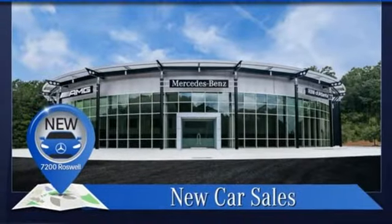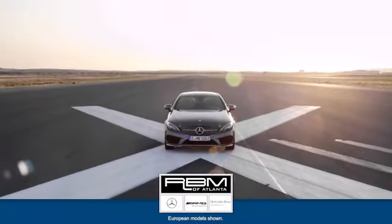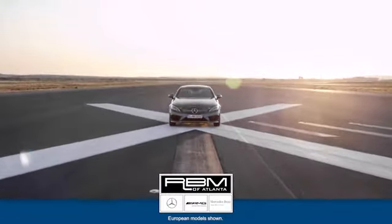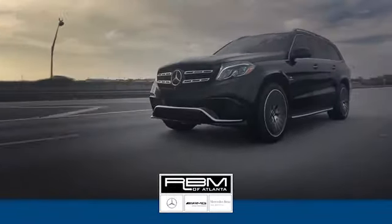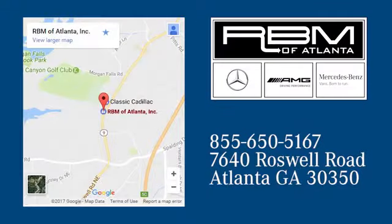To get the best, get a Mercedes-Benz. Hurry in today for a test drive. At RVM of Atlanta in Sandy Springs, we have the best selection of new and top quality pre-owned vehicles to choose from. We are conveniently located at 7640 Roswell Road in Atlanta.